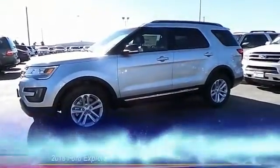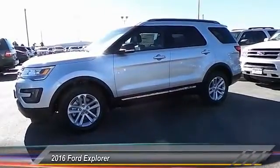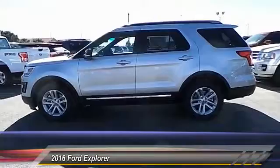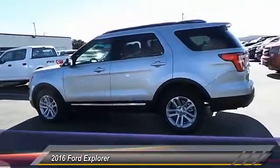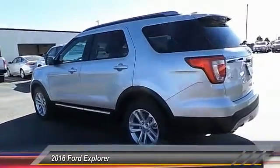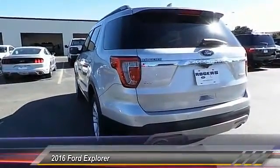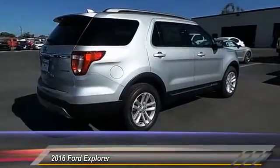The 2016 Ford Explorer — you've got a lot of capabilities to call on. Don't underestimate your choices. Priced below $40,000, this vehicle has less than 100 miles.